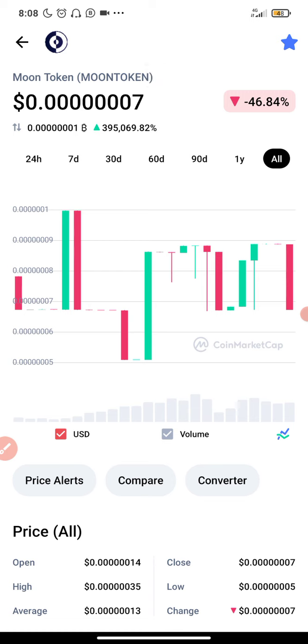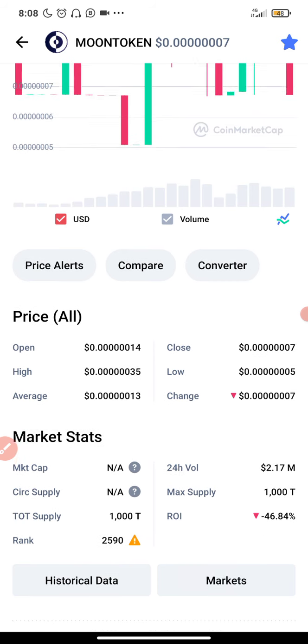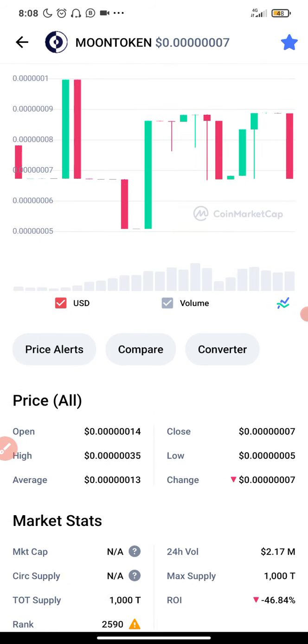Now let's dive in and go straight to business. A lot of you guys have suggested that I should do a video about this coin, and I didn't really take my time to look into it, but now I just decided to make a video about it. So let's see how it goes with this Moon token.